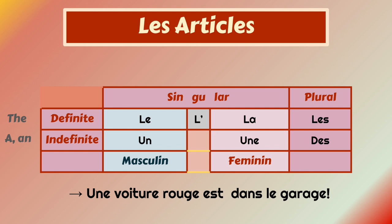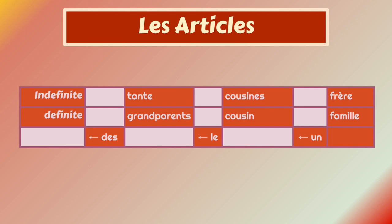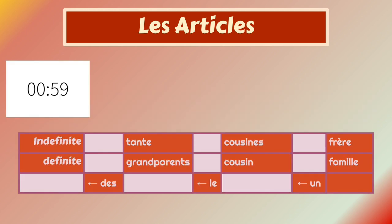So this is pretty much what articles are all about. We are going to do a little exercise here. I would like you to give me indefinite articles for tante, cousine, and frère, and definite articles for grand-parent, cousin, and famille. You have to make sure that you know which one is masculine and feminine. And for 'des', 'le', and 'un', I need you to tell me if they are definite or indefinite articles. You have one minute for this. Let's go.